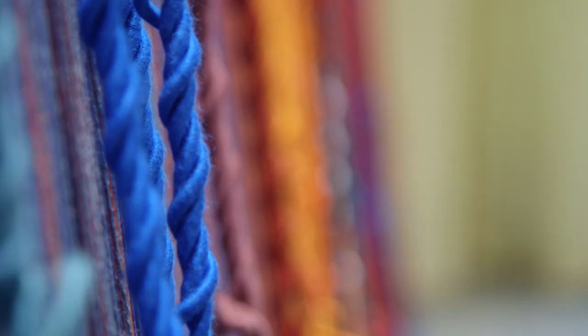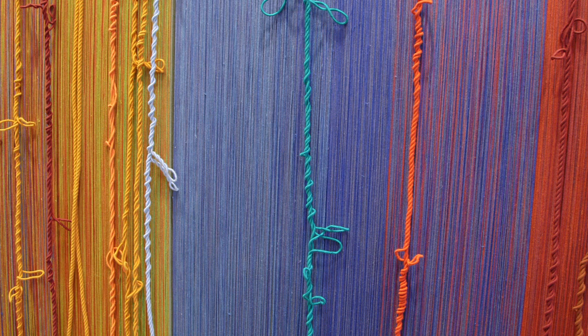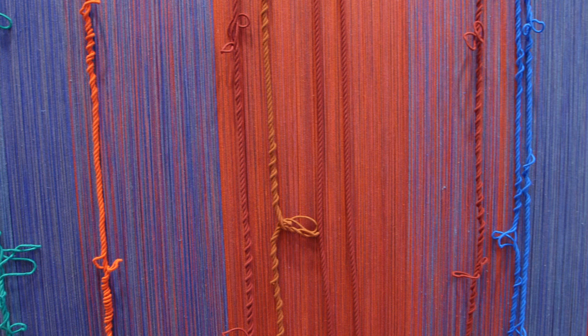Sheila Hicks is an artist who paints with thread. I love her sense of color and her pursuit of the right shade or tone to convey a particular feeling or mood.